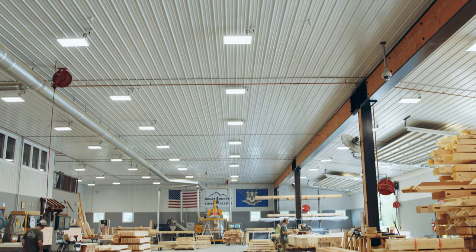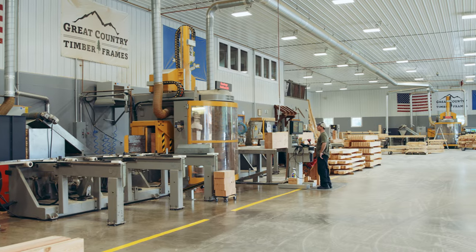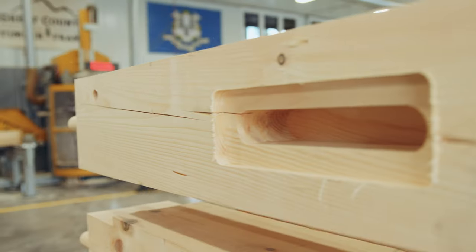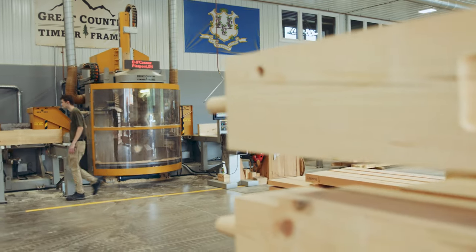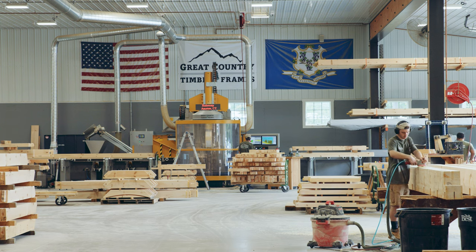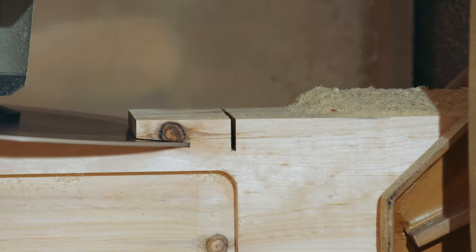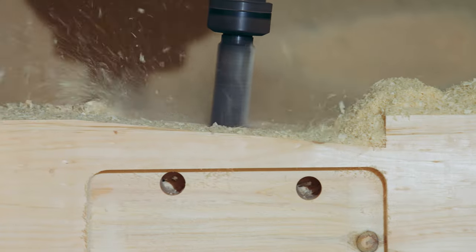Today we're on site at Great Country Timber Frames in the shop. This is a very busy place — one of the most advanced timber framing facilities in the country. We cut all of our timbers on a state-of-the-art CNC machine. We actually have two of these machines cutting timbers, running two machines, two shifts. All the timbers get roughed out on the CNC machine and we cut it piece by piece.